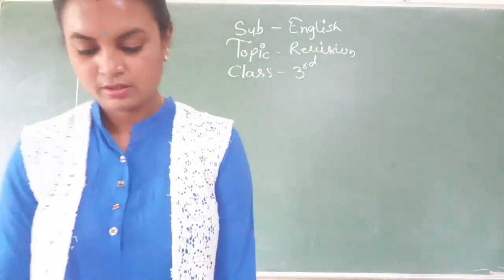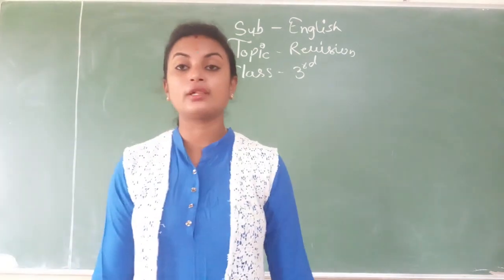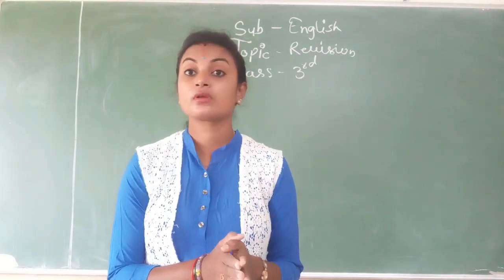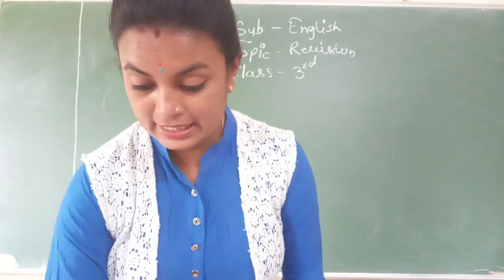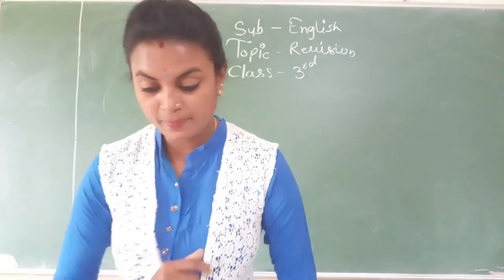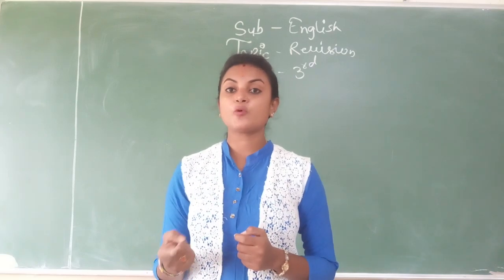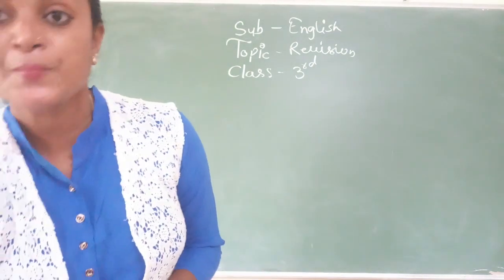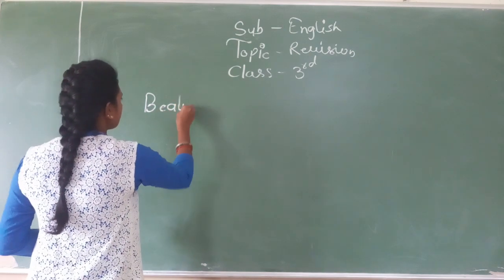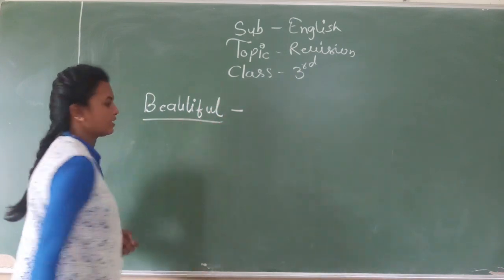One by one we will see the opposites. Look, what is written here? The sentence with the word 'beautiful' — for example, 'the beautiful horse.' These are all sentences based on the Evergreen. All these exercises from the Evergreen, you have to solve. Concentrate well. Look — 'the beautiful mouse.' The word that has the underline below it, we have to find its opposite.